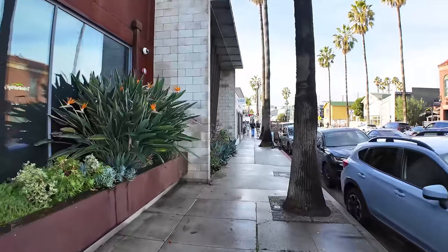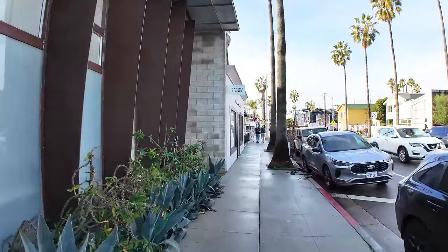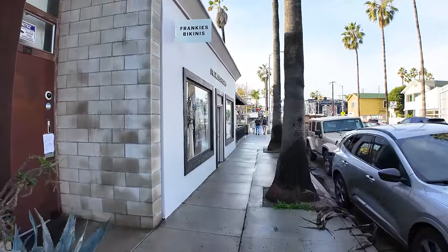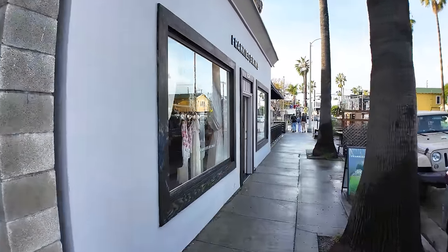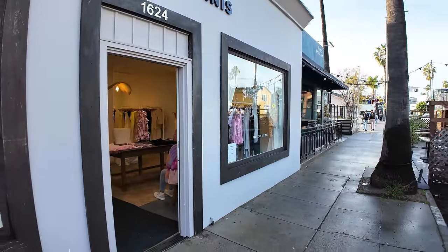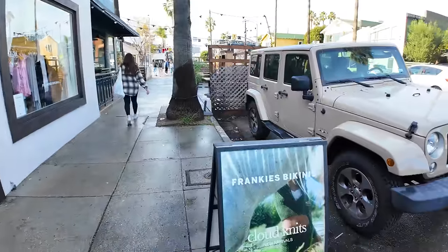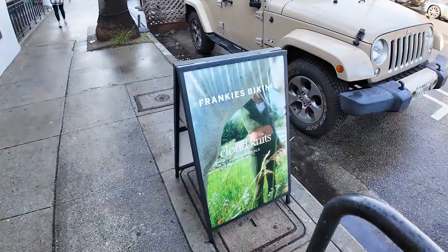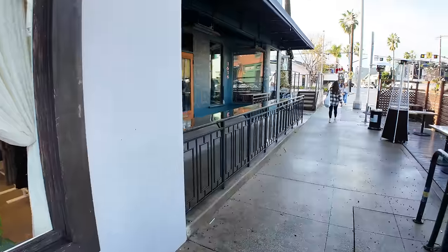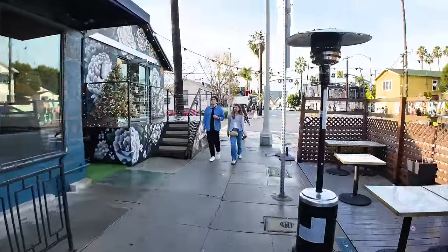We've got Frankie's Bikinis. It's interesting that Venice is so close to the beach and there are actually so few surf shops or beachy stores here on Abbot Kinney. I think it's too low-end, but these are some oddly high-end bikinis. When I think of a bikini, I don't really think of this as an outfit — but that's probably what makes the money, selling swimwear you can't get every place else.